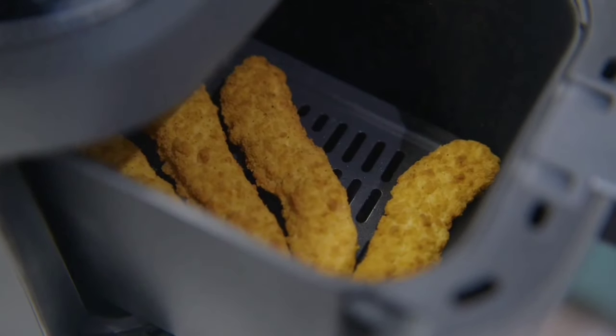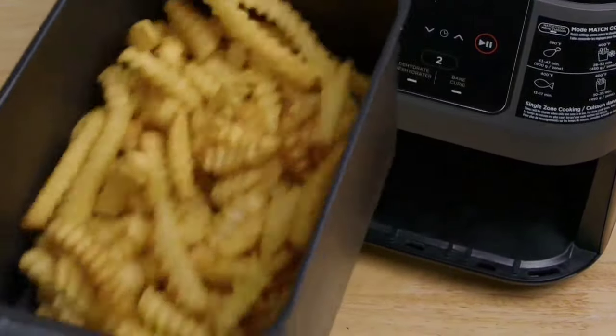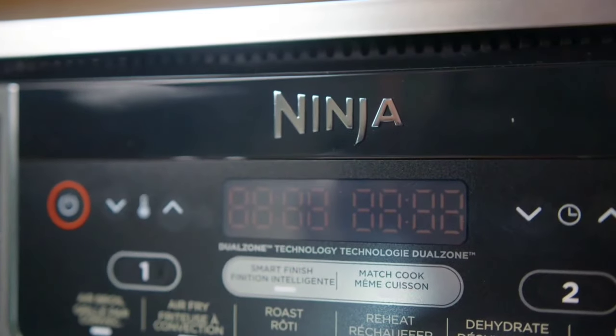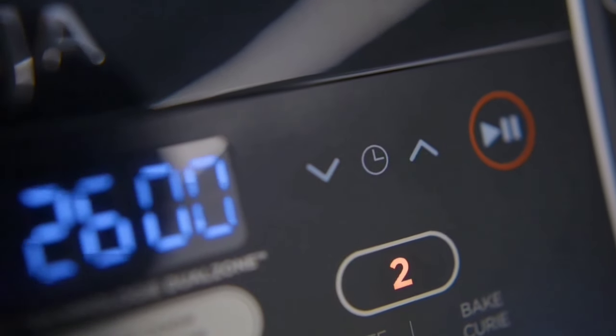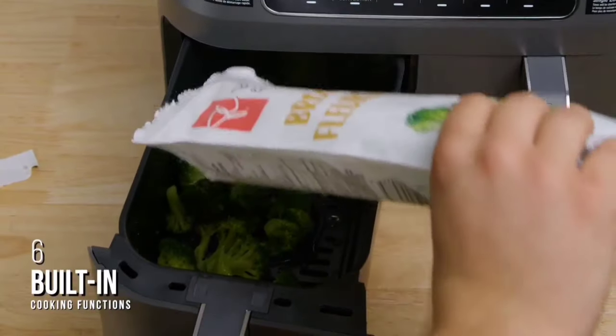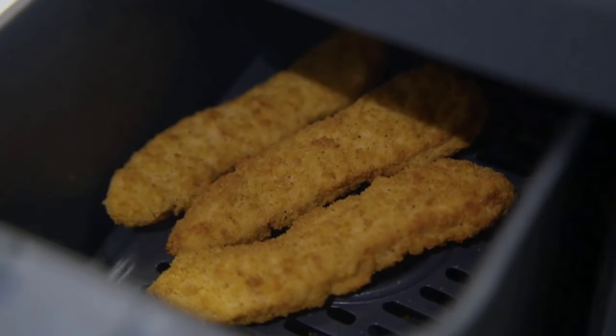It cooks with up to 75% less fat than traditional frying, so you can enjoy healthier versions of your favorite dishes. To wrap it up, the Ninja DZ201 Foodi two-basket air fryer is a fantastic addition to any kitchen. It saves time, offers versatility, and provides healthier cooking options. If you're looking to upgrade your meal prep, this air fryer is worth considering.